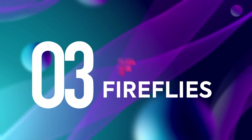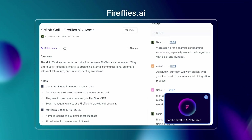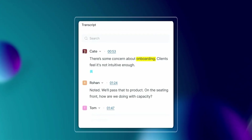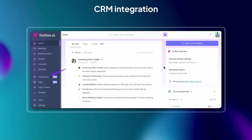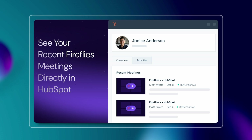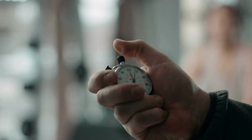Another option, particularly popular among sales teams, is Fireflies.ai. It records calls, creates transcripts, and stores them in a searchable database. If you're looking for when a client mentioned onboarding, just type the word and Fireflies takes you right to that moment. But one of its biggest strengths is its CRM integration — notes and summaries from calls flow straight into HubSpot, Salesforce, and other CRMs, eliminating the need to copy-paste. For teams who live and breathe in their sales pipeline, that's a huge time saver.